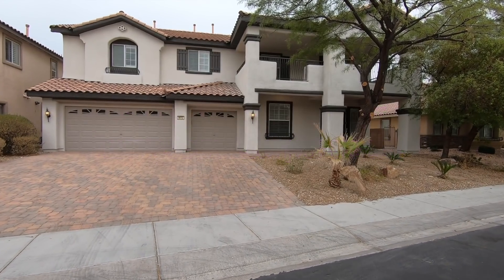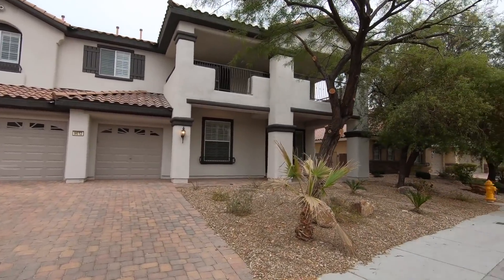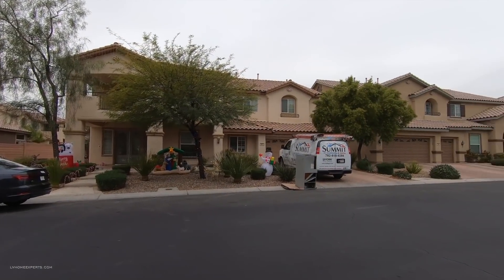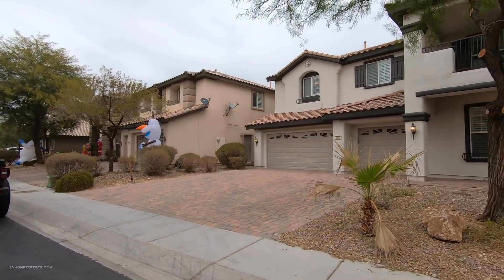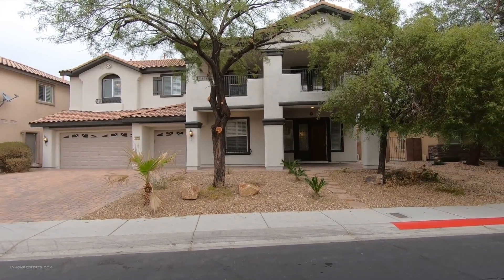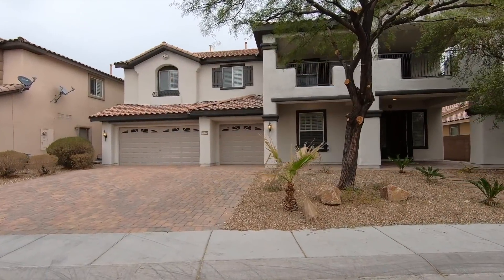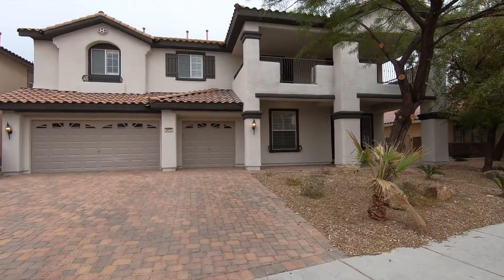What's up everybody, another day another property tour. If you're just tuning into this channel for the first time, my name is Chuck Crucible and I'm with Simply Vegas, a licensed real estate agent out here in Las Vegas, Henderson, and North Las Vegas serving Nevada. This home we're touring today is massive — if you have a family of five, I think this is a great home for them.